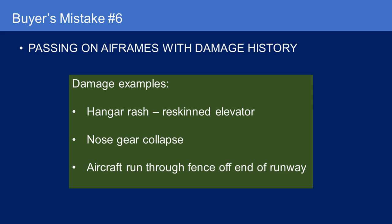Me personally, I'd pass on that Frankenplane, but to each their own. The point is, I wouldn't run from an airplane just because it had a nose gear collapse or some kind of minor prang.